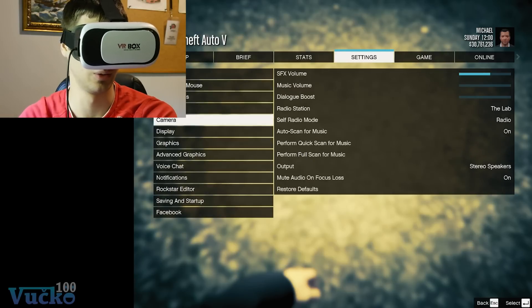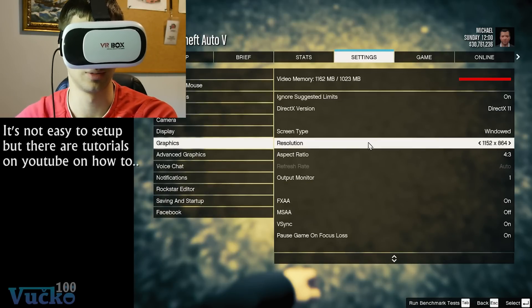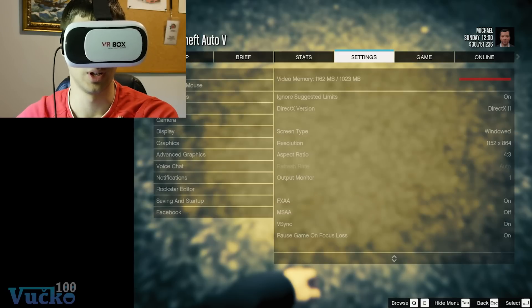So this is the settings — I have to lower the resolution. That's how it should be. And yeah, let's try it.